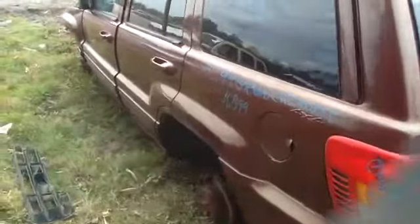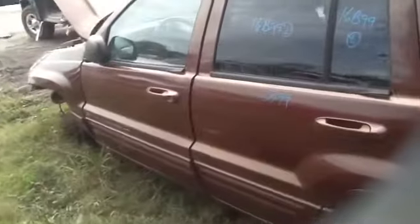Nice clean driver's quarter panel, driver's side front and rear door. This vehicle does have a sunroof as well, and we'll take a walk and look at this 4.0.